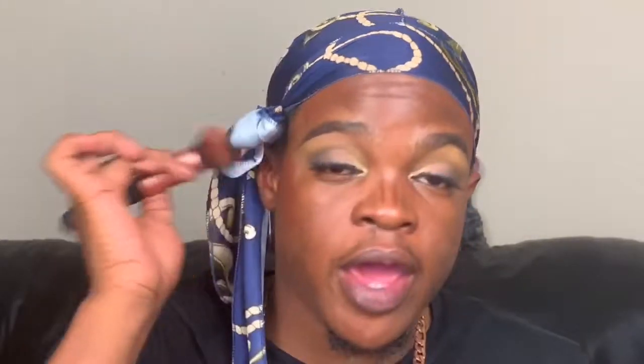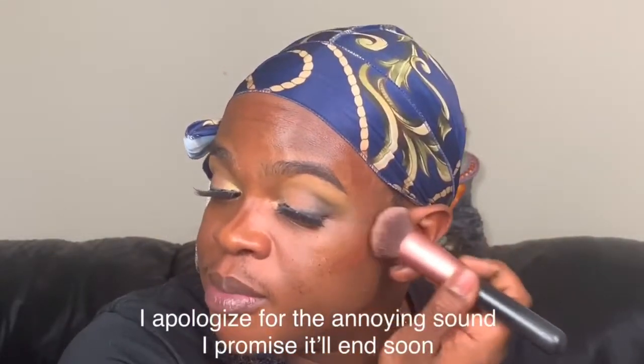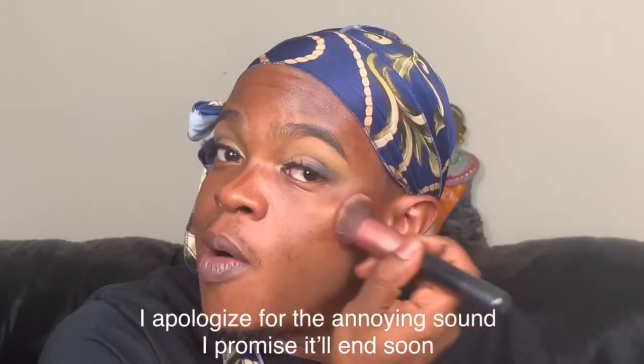I've also primed my face, so let's get into the complexion. I always like to contour first, then highlight, then fill in with foundation. Today I'm using the brand Juvia's Place — the foundation stick in the shade Katsina as my contour. Juvia's Place is a Black-owned brand with some really nice palettes. There are some controversies surrounding the brand involving Black creators, but we're not here to get into that. I believe in giving everybody a second chance — you can't dismiss someone without giving them a chance to do better.